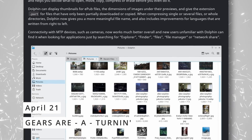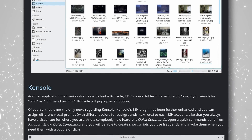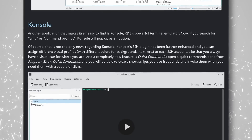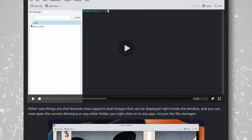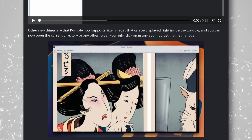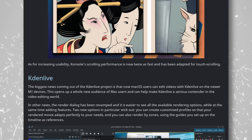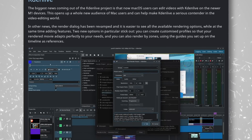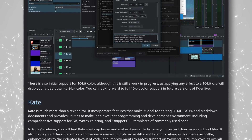KDE Gear 22.04 was released. The compilation of KDE software received a lot of changes, with Dolphin getting better compatibility with MTP devices and thumbnails for EPUB files. Console has a better SSH plugin that lets you map different color profiles to different SSH accounts. Kdenlive got support for M1 Max, and its render dialog is now more legible. Ocular has a welcome screen, and Calendar is now part of the whole software compilation. Smaller changes include better support for touchscreens in the music player, Eliza.